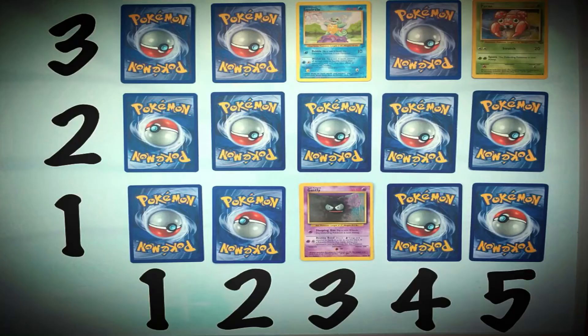Look at the grid. What are the coordinates for Squirtle's position on the grid?